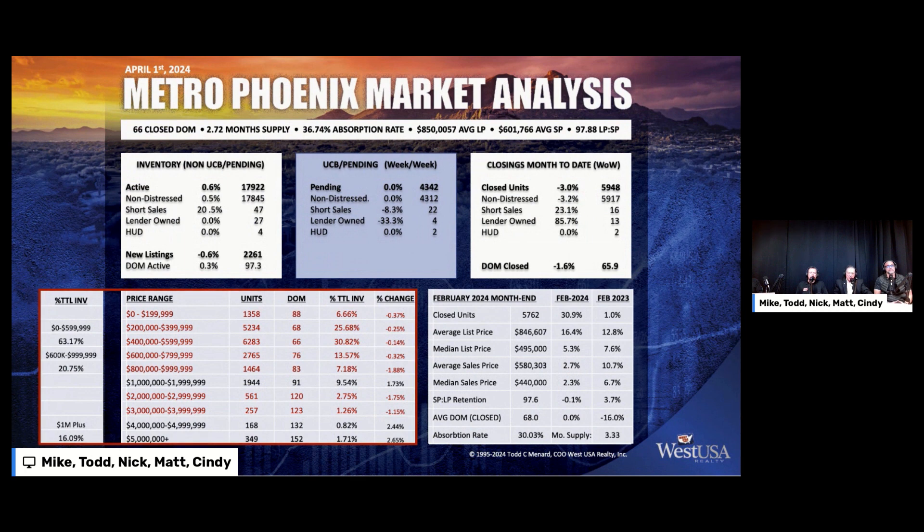Over on the left-hand side, we have the total inventory, similar to what we used to do prior to the first of the year. Instead of being under $500,000 and then $500,000 to a million, we're trying to stay above basically 63% for the zero to $600,000 range. Anytime we see it go below that, it's not a good sign. $600,000 to a million, somewhere just above 21% is really where we like to see it. The million-dollar-plus is at 16.09% of the entire MLS inventory — it used to only be 9%, so it's up significantly.